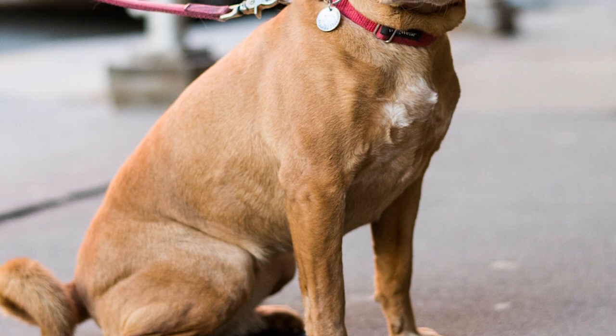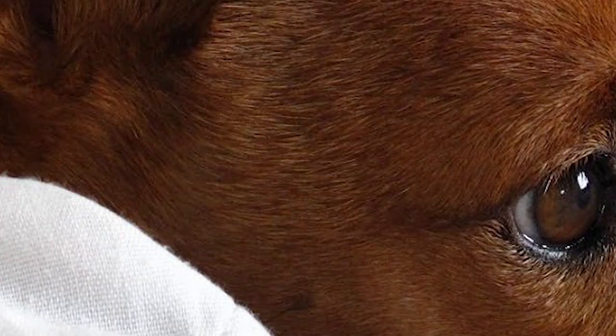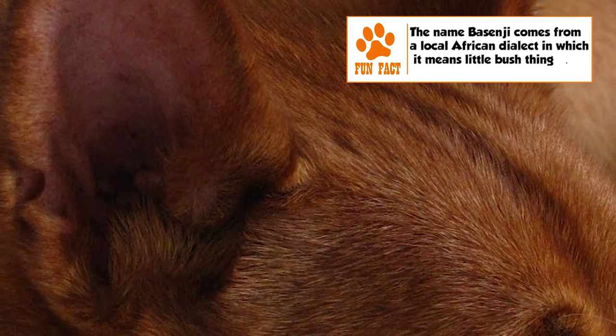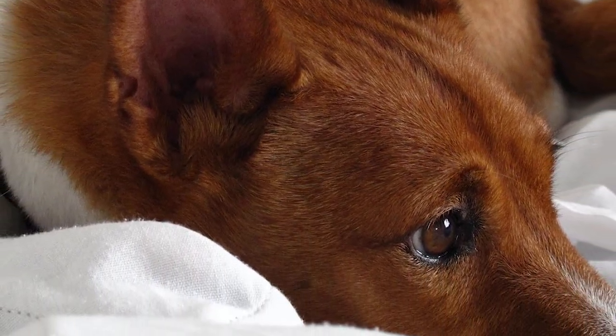Grooming. Coat care is minimal for a Basenji, requiring cleaning once or twice a week using a hound glove or mitt. These dogs are known to be fastidious about cleanliness, much like cats, and also lack the typical doggy odor. Trimming of nails, brushing of teeth, and cleaning of ears have to be regular.